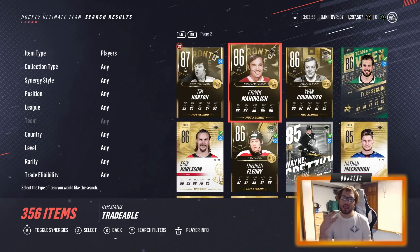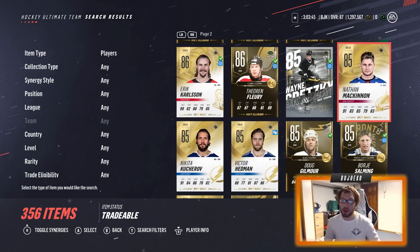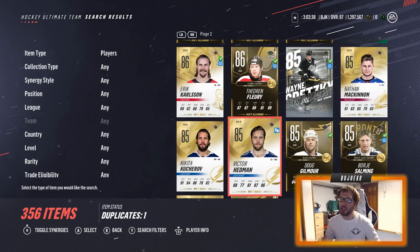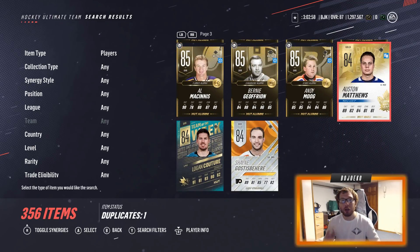I just checked prices — Nathan McKinnon is going for roughly 25k, Kucherov is also around 25k, and Victor Hedman is going for 30k, so all three are definitely on the line. Between Mahovlich, Matthews, and Logan Couture — Couture is cheapest, and Mahovlich and Austin Matthews are both going for around 15k each. I'll quick sell Matthews since I'd rather keep a chance at upgrading Mahovlich. So Matthews, Kucherov, Hedman, and McKinnon are all up on the line. Let me switch the camera over and let's be brave.